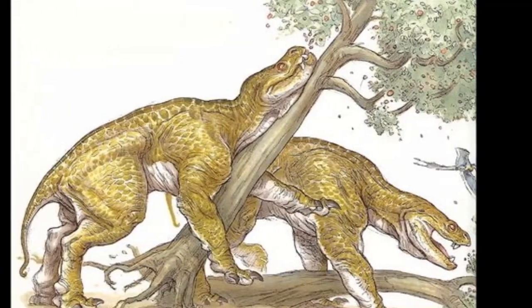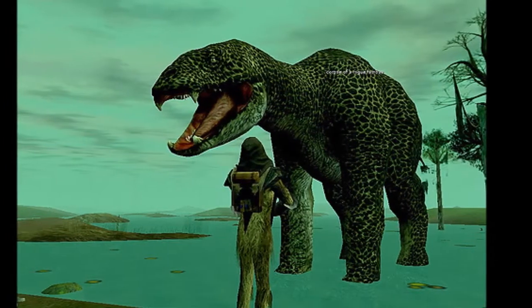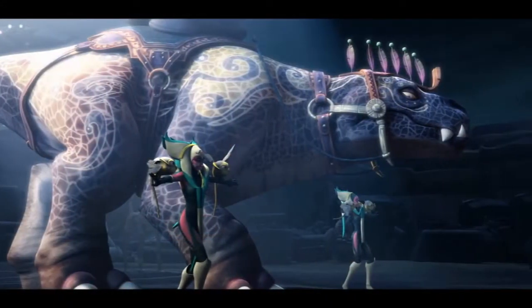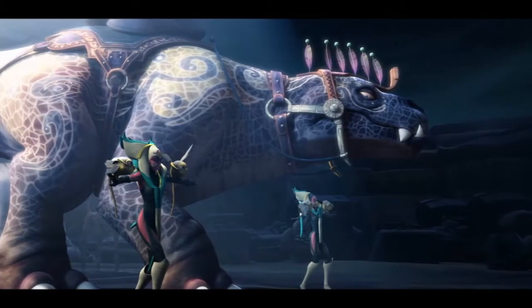A fun fact about the designing of the Fumbar: in the original concept sketches, they were designed as two-legged dinosaur-like creatures, lacking arms like their smaller kardu cousins. But then they pretty much just decided to scrap that and go with the four-legged design that we all now know and love.